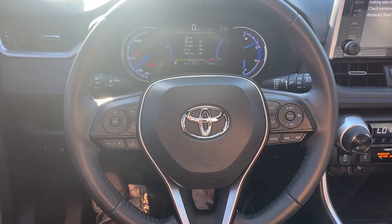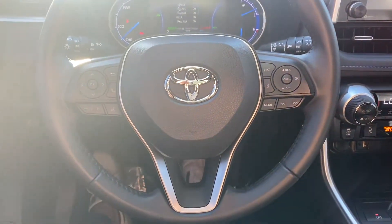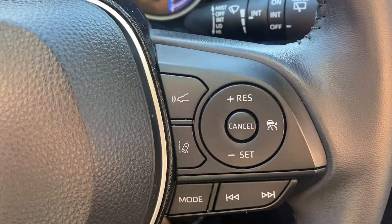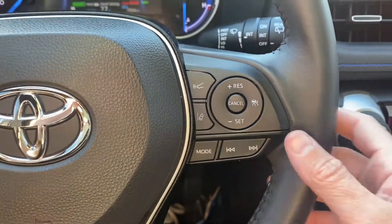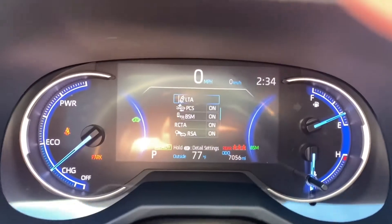Alright guys, so as for the interior of this RAV4, starting up on the steering wheel — it's leather wrapped, comes with Bluetooth capabilities, voice control, cruise control, you even get adaptive cruise control, and lane departure warning over here on the right of the steering wheel. You got some of your assist systems.